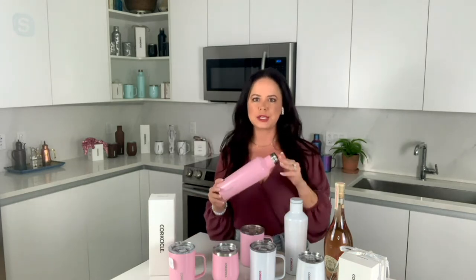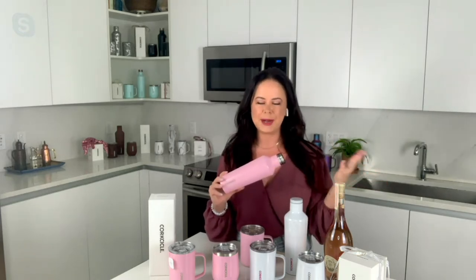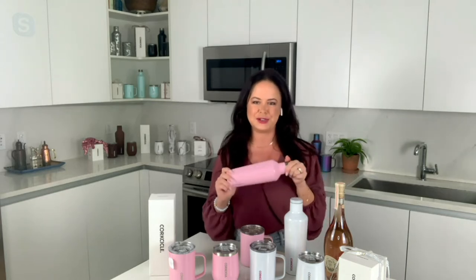Corksicle was established 10 years ago, and since that time we have evolved into an international, global lifestyle brand. You can find Corksicle in exactly what you said — boutiques, department stores, your neighborhood gift shop — all sorts of hundreds of locations across the United States. And we're really known for our premium drinkware. It's all about our amazing technology mixed with absolutely beautiful product.